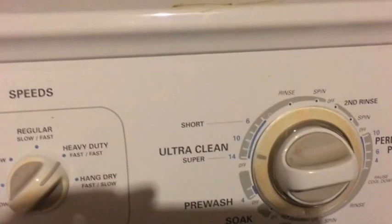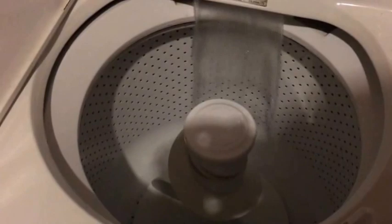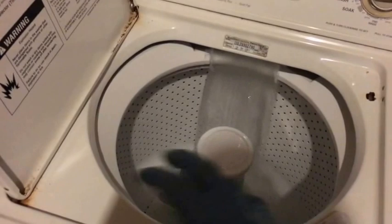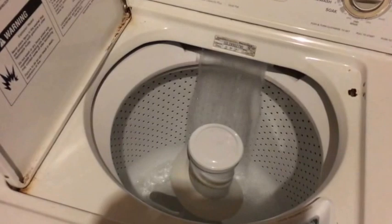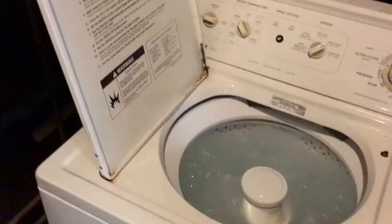This will start filling the drum with water. Allow the water to completely fill up, then fill one of the detergent containers with soap and pour it all in. Once it starts agitating, that's when you want to start putting in the clothing.